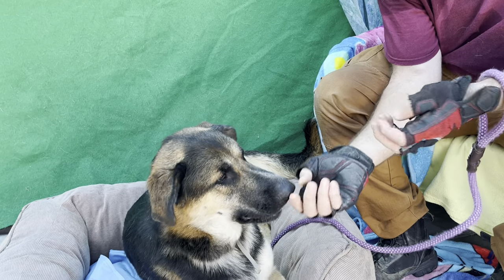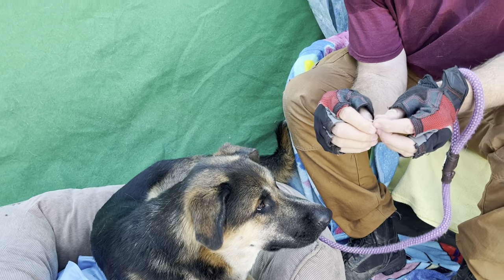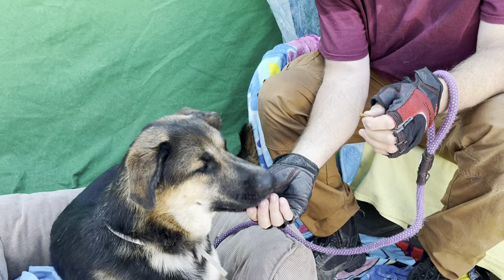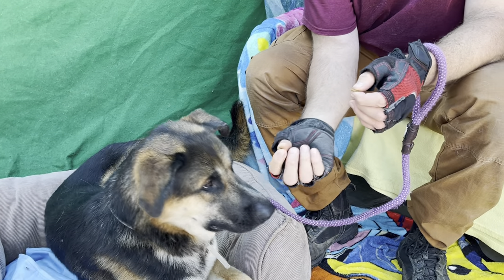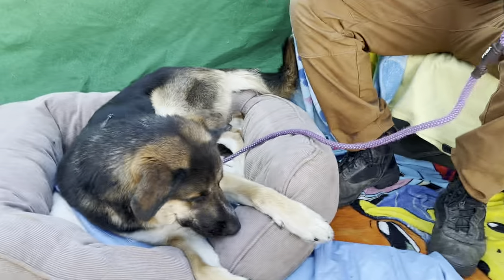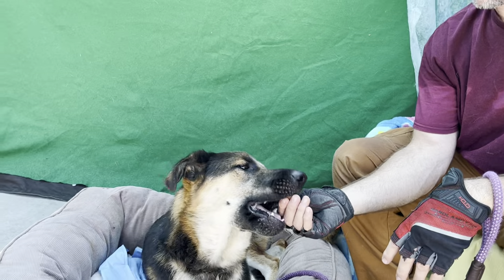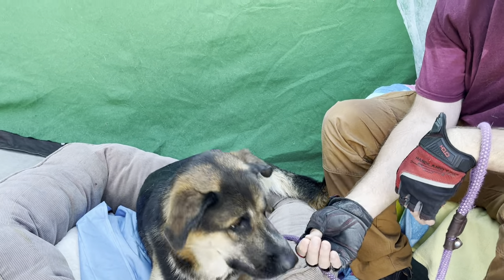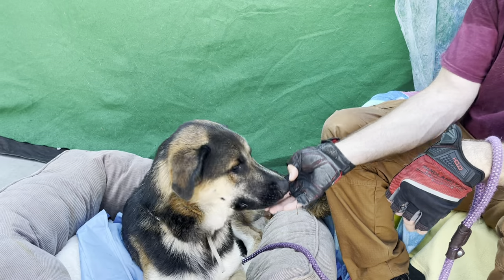He is up for adoption. And Tom, what have you learned about Thor? Thor loves to cuddle. He also loves treats. He sits on command. He's distracted with everything around here, and he's loving all the homey feeling of this, so he definitely wants to be in a home. He's loving this bed — it's the softest bed he's had in a long time.